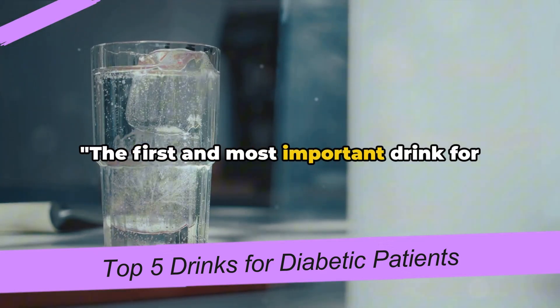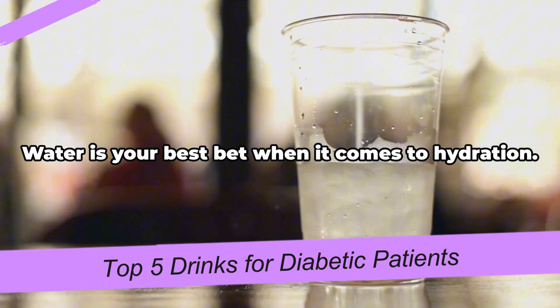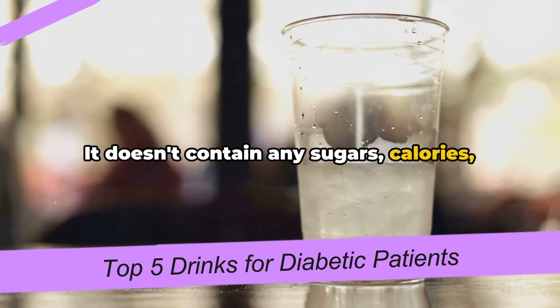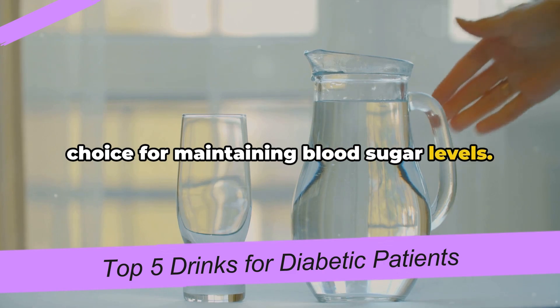The first and most important drink for everyone, including diabetic patients, is water. Water is your best bet when it comes to hydration. It doesn't contain any sugars, calories, or carbohydrates, making it a perfect choice for maintaining blood sugar levels.